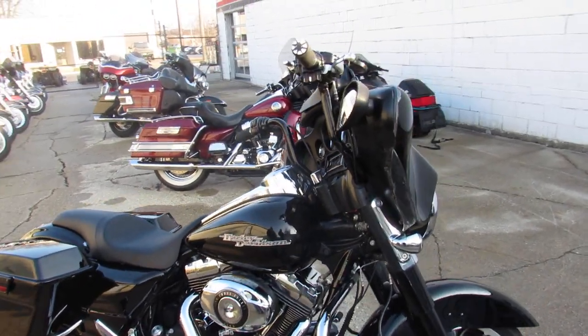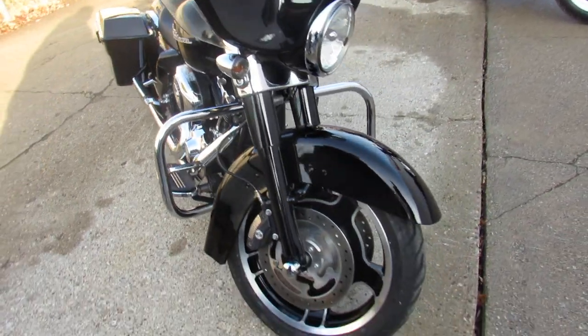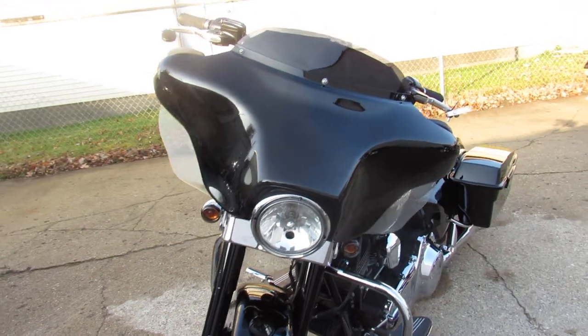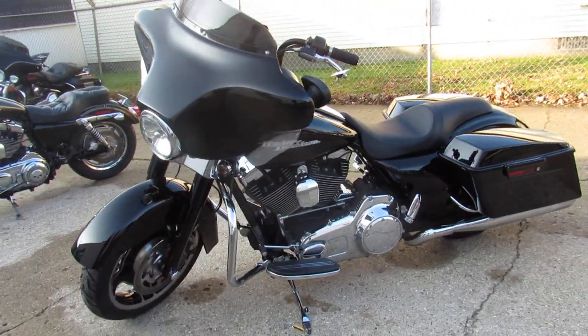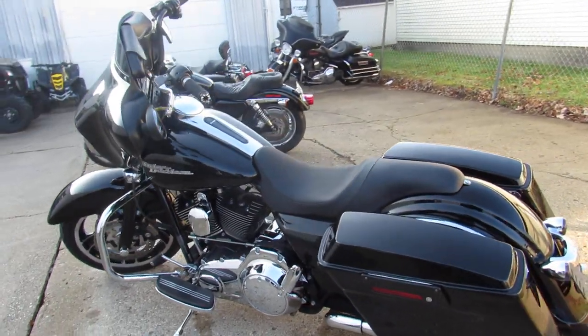Hey guys, ApprovalPowerSports.com here doing some videos on the used Street Glides — over 60 used Street Glides to choose from. This one here is a 2011, vivid black paint, tons of chrome, just serviced at the dealership, all fluids changed, and comes with a six-month warranty.